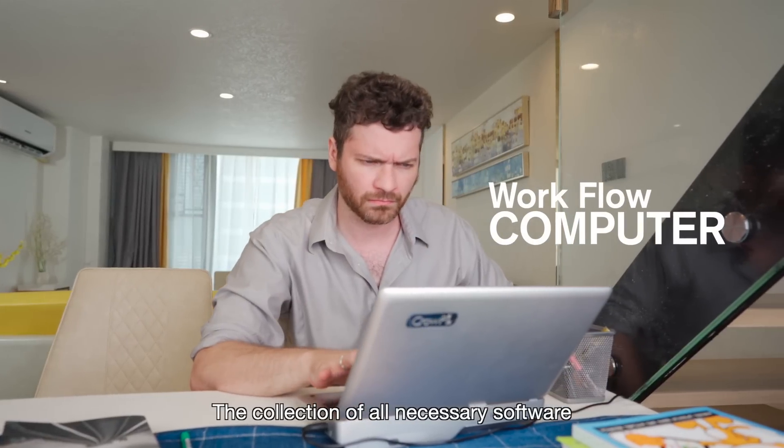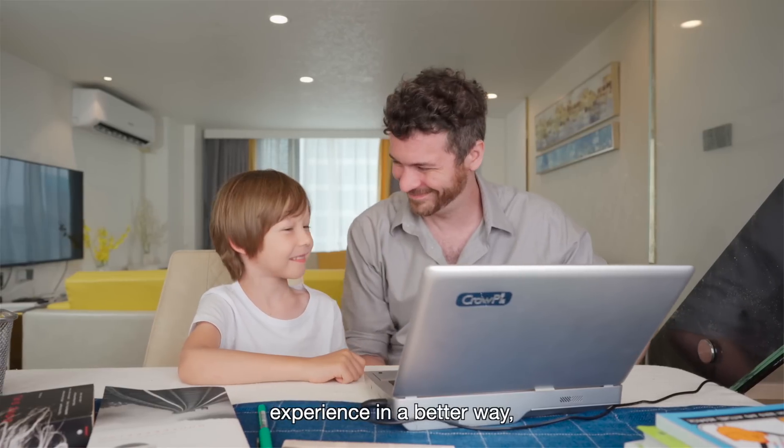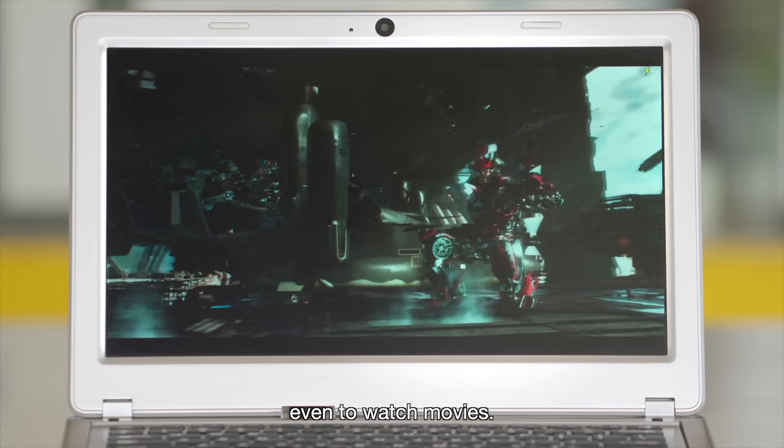The collection of all necessary software and hardware allows you to learn, assemble, and experience in a better way — even to watch movies.